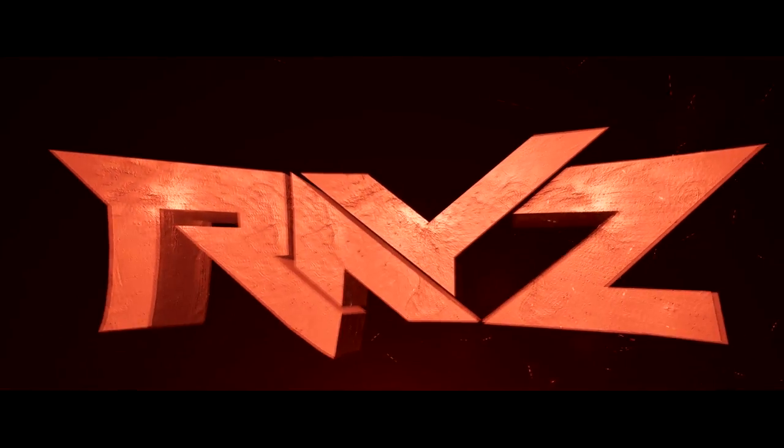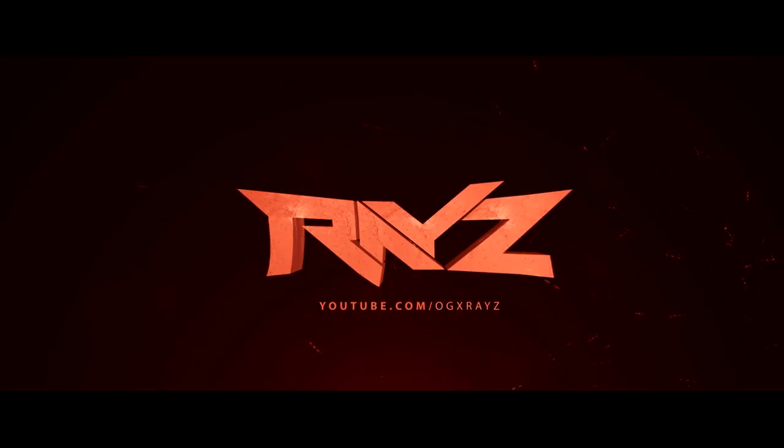Make sure to check out G2A — they have really cheap PC games, Xbox Live codes, and a whole bunch more. Link in the description below.